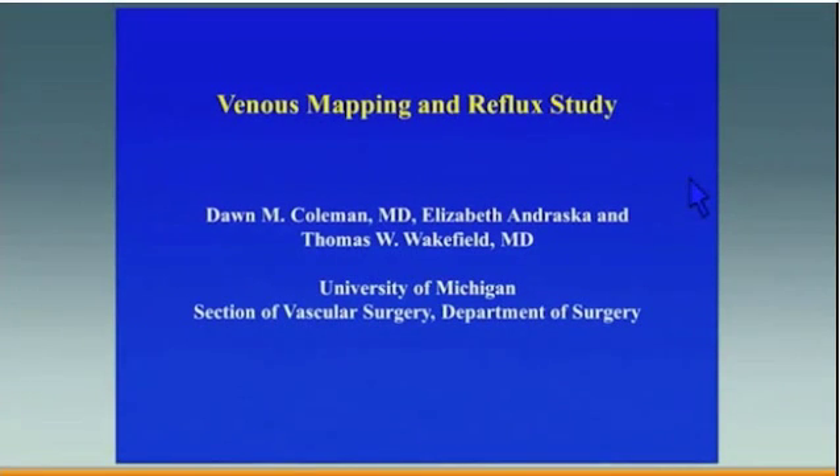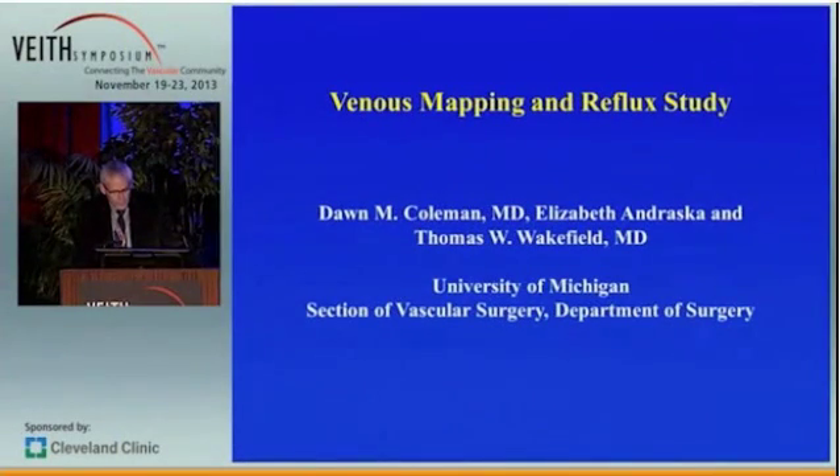Thank you, Dr. Vieth, for inviting me again. I'm going to be talking about venous mapping and reflux study, and I'd like to acknowledge Dawn Coleman, one of my faculty whose study I'm going to be presenting.